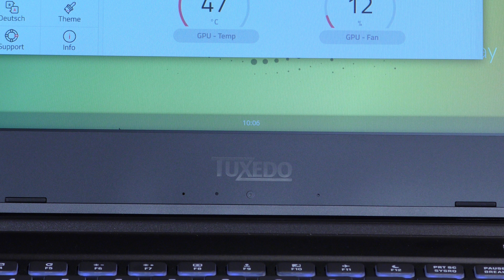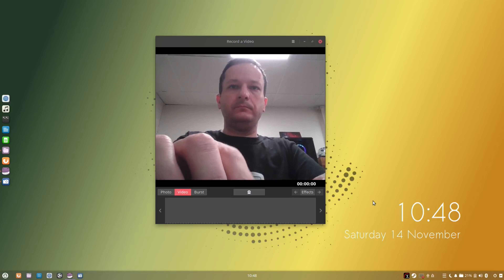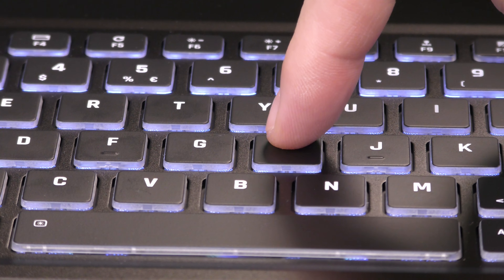The bezel is quite slim around the top and sides of the display but a bit thicker on the bottom. The webcam is actually underneath the screen, and I don't really care for that. I understand the need for slimmer bezels, but I don't really want people looking up my nose during a Zoom call. I'm more inclined to use an external USB webcam anyway, so it won't affect me too much, but it could be an issue if you don't want to lug around a webcam in your bag.